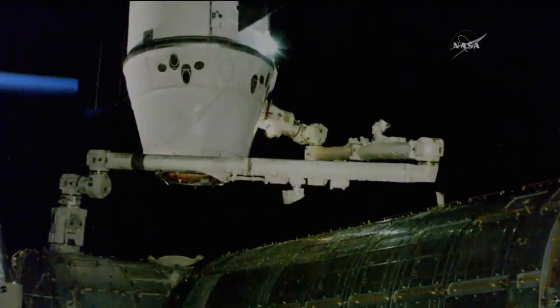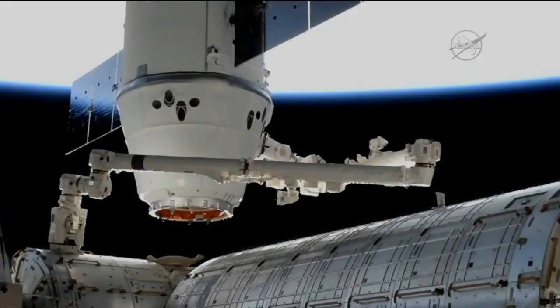We're back with this HD view of Dragon still attached to the end of the Canadarm2 robotic arm. It was captured just about two hours ago by NASA astronaut Mark VandeHei, who was primed for the capture.